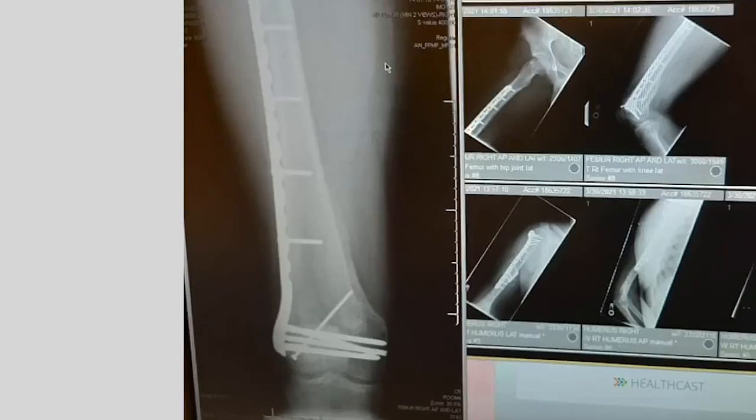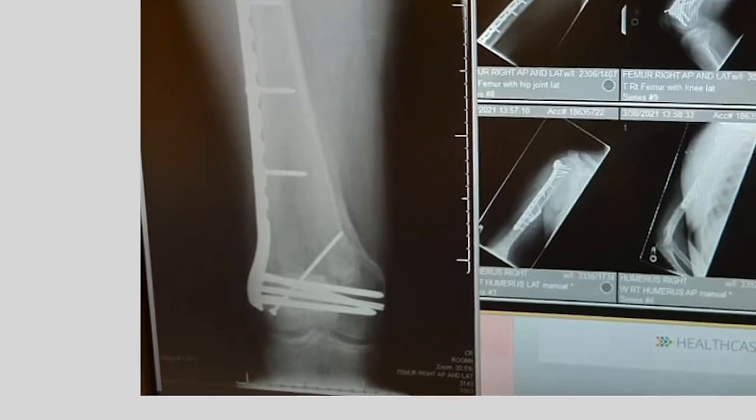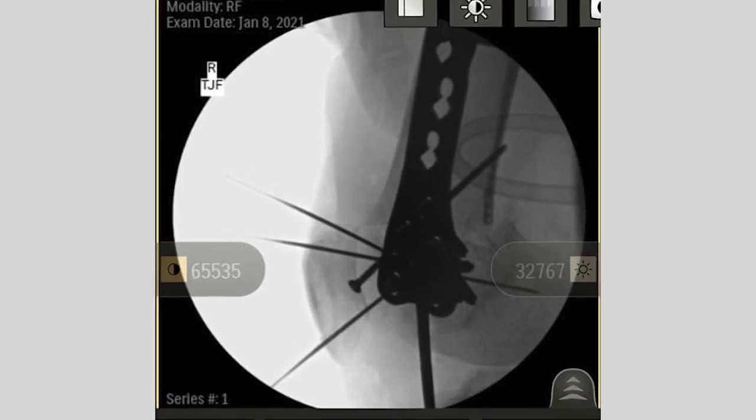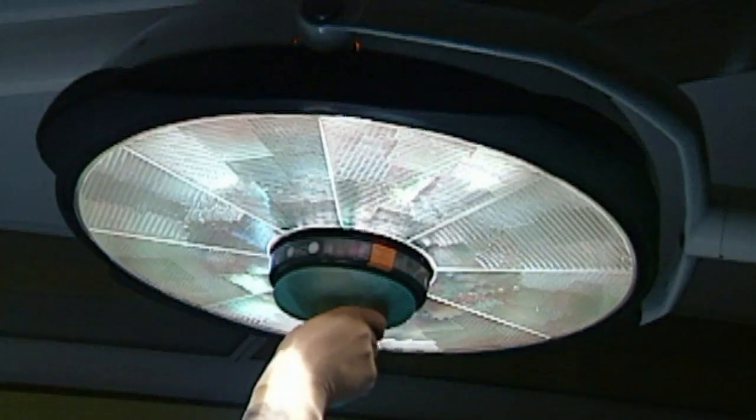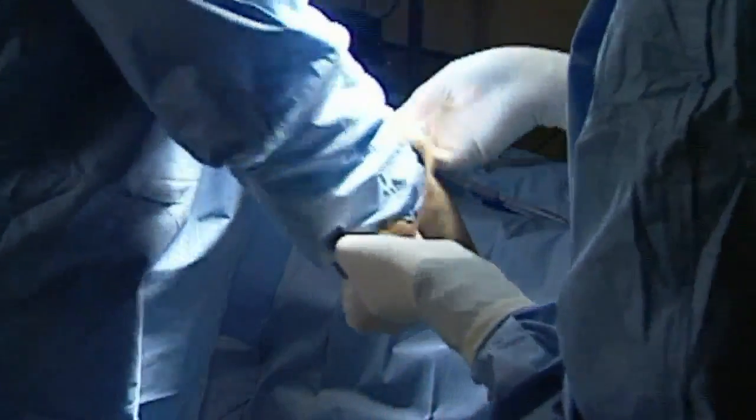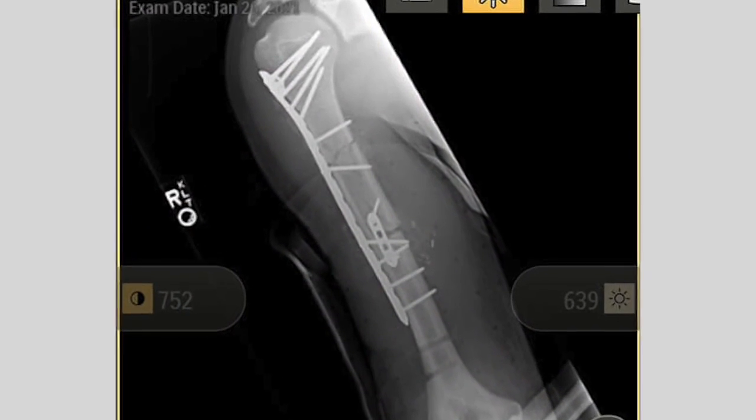His upper arm was broken — the shaft — what we call in multiple pieces. His nerves were injured in his arm. In his femur bone, he had what's called an interarticular distal femur fracture, meaning that his joint had come apart. Both of those injuries required stabilization — putting those pieces back together, putting plates and screws across there until his body healed everything.